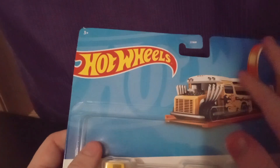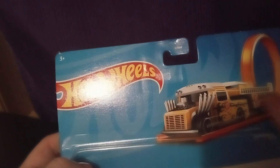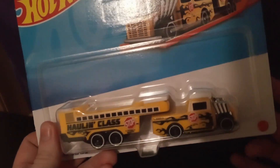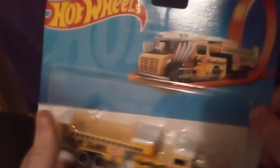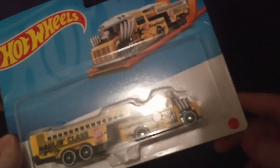Of course it's a Hot Wheels car — it has a picture of the car right here with a loop, because these are track compatible. And look, I need to review a track — that might be an interesting idea, reviewing a Hot Wheels track. Okay, let's get right into it. Made by Mattel, HoloClass.